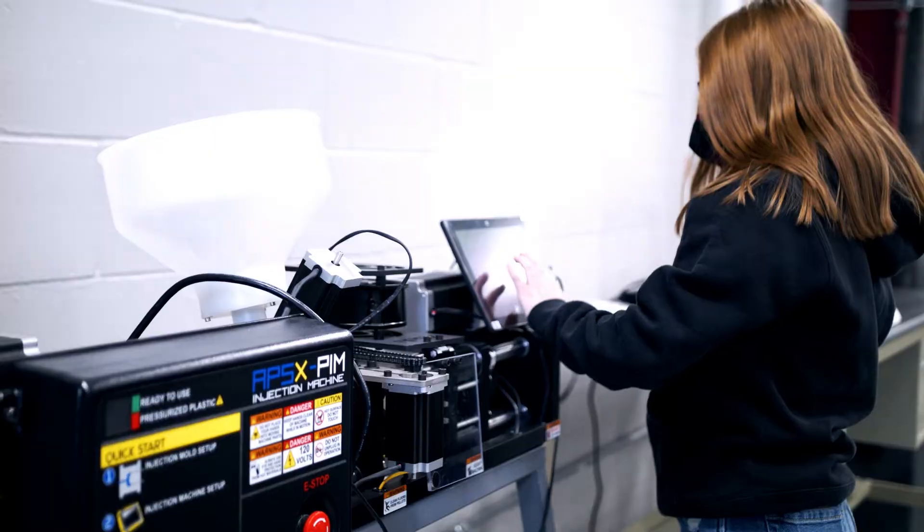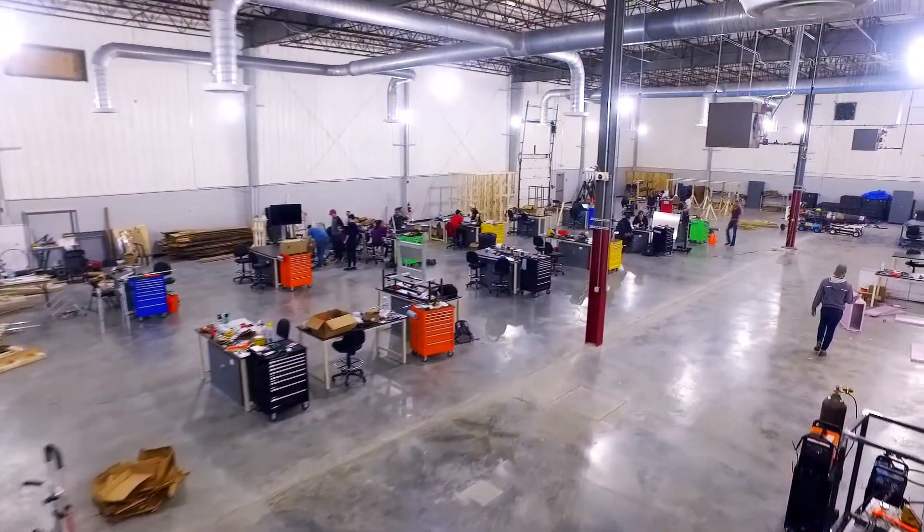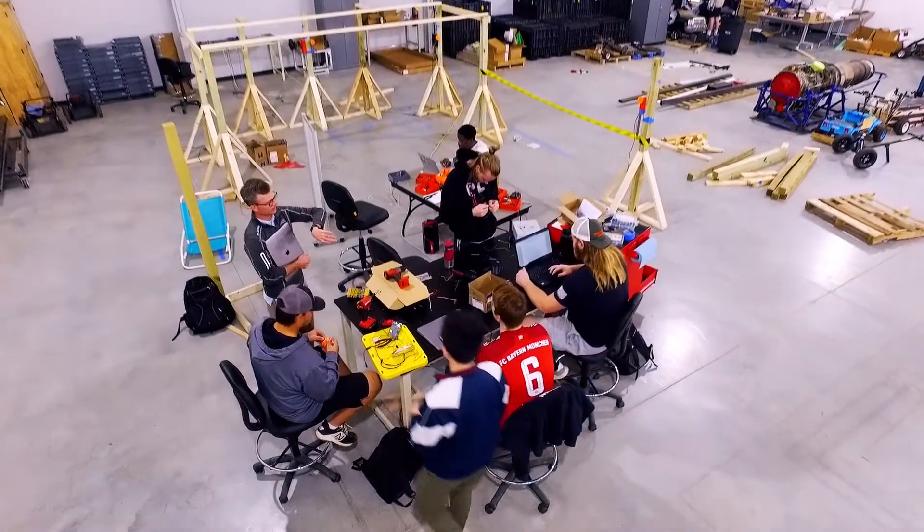We put a lot of thought into the spaces and shops so that students, faculty, and staff can be as productive as possible and learn as much as possible about engineering. We have a brand new facility — pushing 80,000 square feet — and it's all student focused.